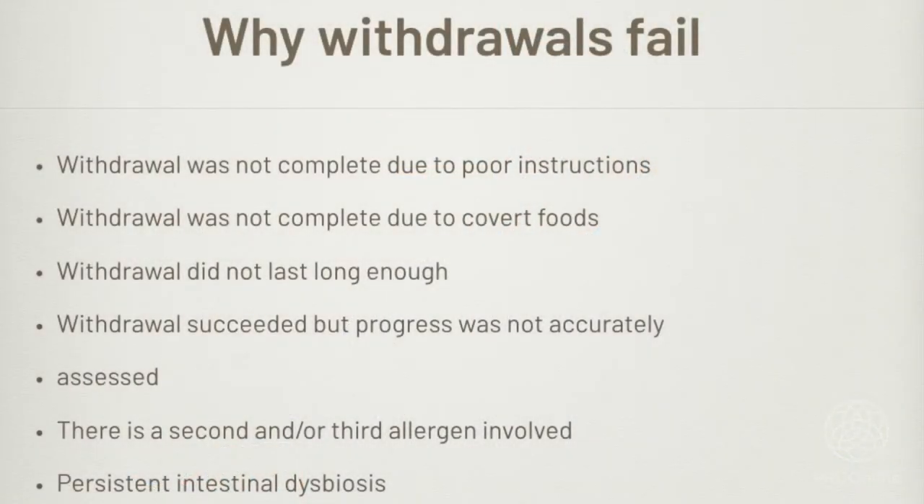First, we answer the question: why do withdrawals fail? You have to do an effective withdrawal. The stumbling blocks describe how. First, the withdrawal was not complete due to poor instructions — for example, I suggested cutting out dairy, so the patient cut out milk but didn't cut out cheese. I should have instructed them on the whole milieu of foods. Second, a withdrawal was not complete due to covert or hidden foods, as we saw in several case studies.